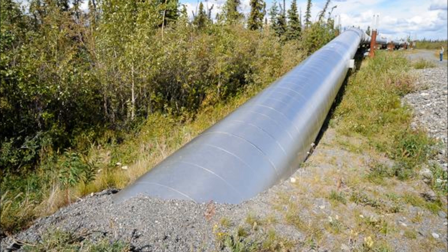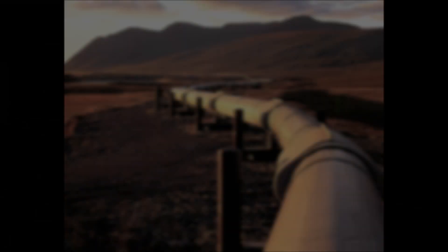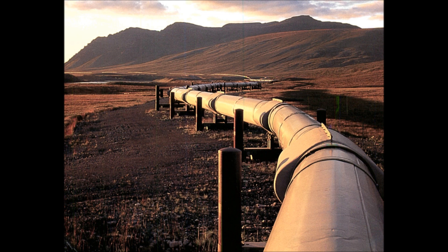Approximately 600 kilometers of the pipeline is buried, while about 675 kilometers is above ground to avoid burying the pipe in permafrost. Where the pipeline is buried, it is either insulated or refrigerated to keep permafrost from thawing. There are refrigeration points throughout the pipeline that circulate chilled brine to maintain the soil in a stable frozen condition.